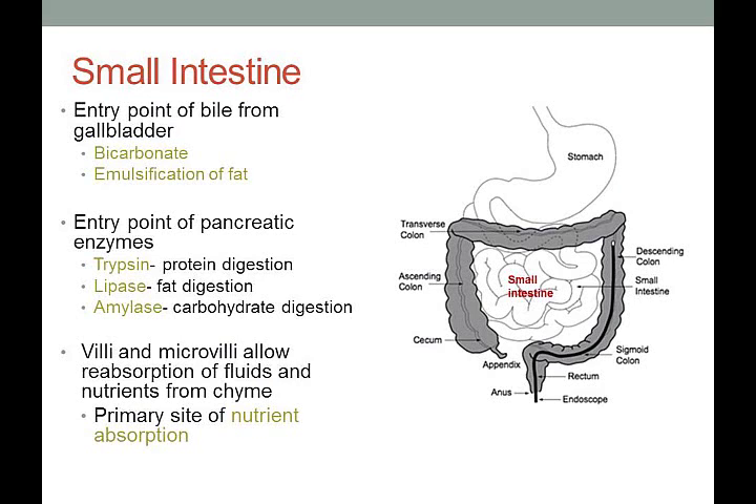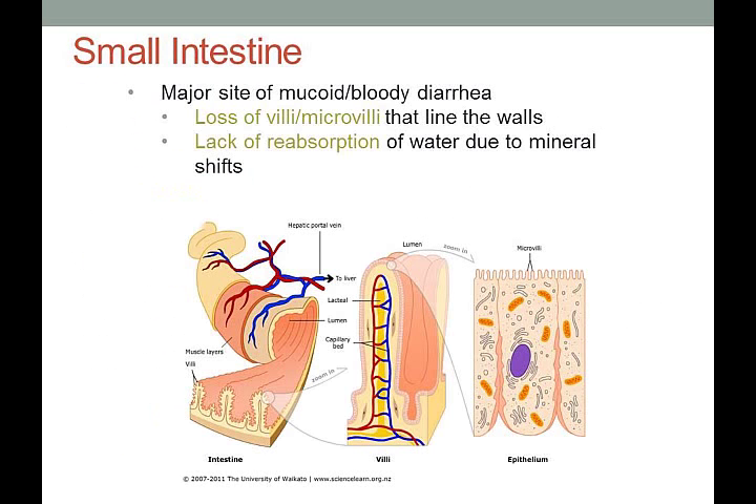For the small intestine, this is the entry point of bile from the gallbladder — shortly after food enters the small intestine, bile including bicarbonate is added for emulsification of fat. It's also the entry point of pancreatic enzymes: trypsin for protein digestion, lipase for fat digestion, and amylase for carbohydrate digestion. The small intestine has villi and microvilli that allow reabsorption of fluids and nutrients from chyme — the primary site of nutrient absorption for most animals.